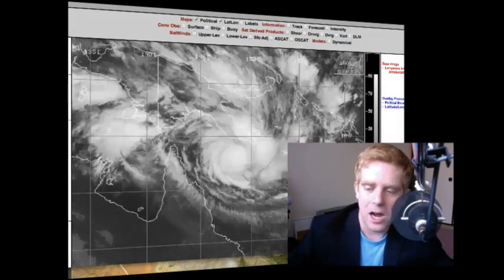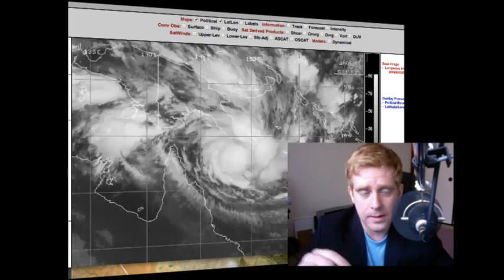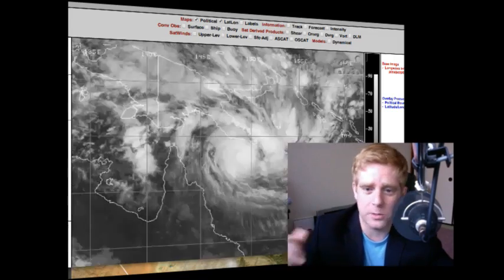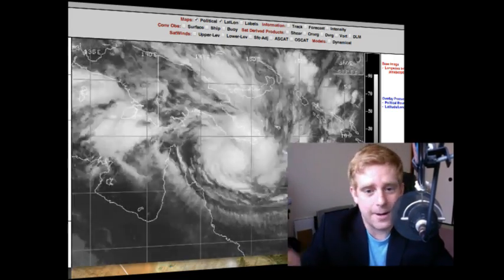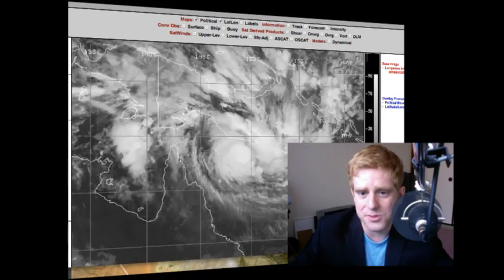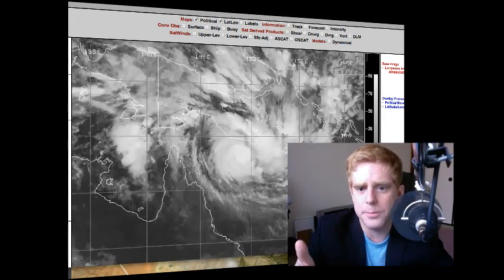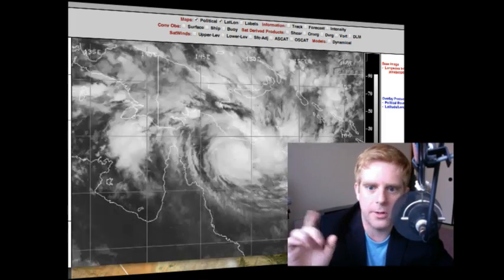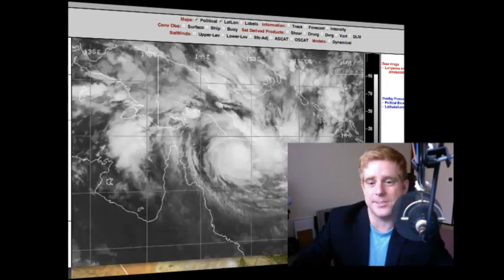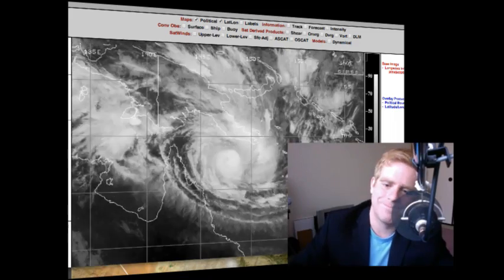Our friends at Oz Cyclone Chasers are getting ahead of the storm system today — please go check out their latest video update. They're also going to be streaming live when they're out there chasing this, north of Cairns, possibly north of Cooktown. If you are south of Cape Melville, be ready — those areas are going to be hit the hardest. Remember with Yasi, everybody made preparations ahead of time. The only death with that system was someone who ran their generator inside the house and died of carbon monoxide poisoning. So if your electricity goes out, do not do that. Stay safe out there everybody.